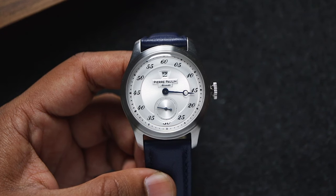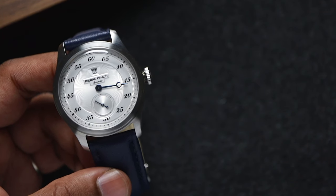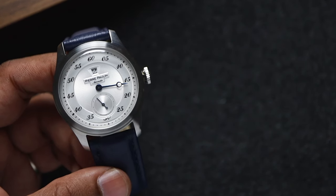If you want to see another gorgeous dial by Pierre Paul Lin, check out my review of this stunning salmon dial. Thanks for watching, and I'll catch you guys in the next one.